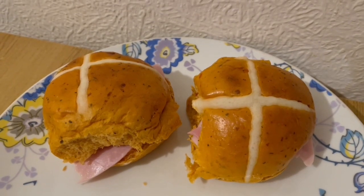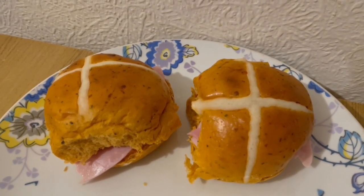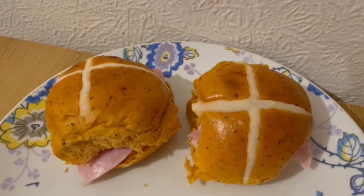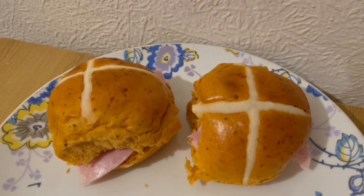This is my tea tonight for 419 calories. I really love these hot cross buns from Asda — they are red Leicester and tomato flavour and they are 385 calories for both. And I've got some ham in there for 34 calories. So that is my tea for 419.